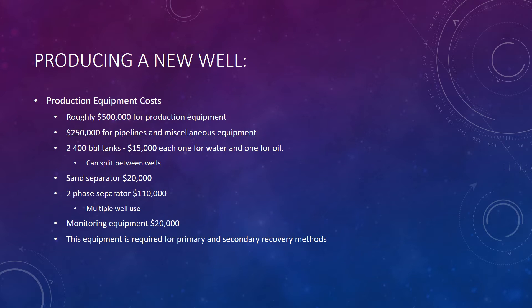Here are our production equipment costs. This is just a rough estimate, but I was working with Southwestern Energy and we were able to obtain some of these values. This does change — for example, the tanks and the separator can actually be split among wells — but every well will be different based on the area and what equipment is already on site.